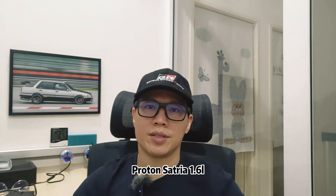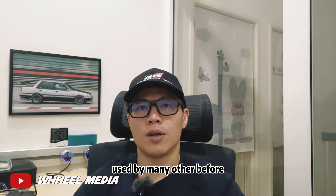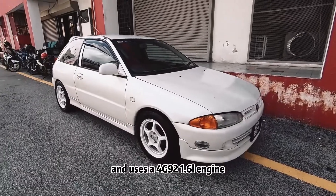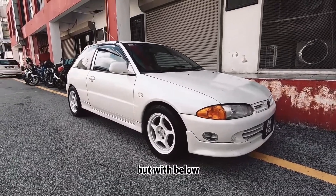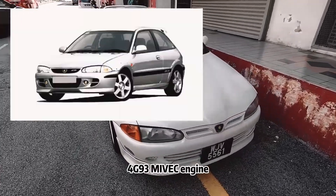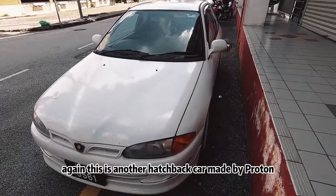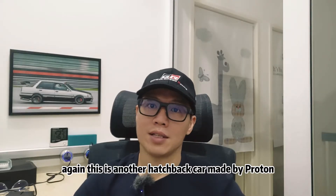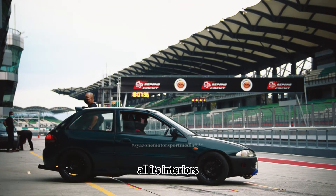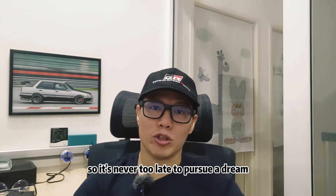Proton Satria 1.6L. With just under 10k, you can own a track-proven car used by many before. It is a rebadge of the Mitsubishi Mirage and uses a 4G92 1.6L engine, but with below 20k, you can definitely get one with a 4G93 MIVEC engine, which is good enough for a start in Sepang. Again, this is another hatchback car made by Proton back in the 90s. The car can be very light after you strip off all its interiors. This car was on my top list when I was young to own, so it's never too late to pursue a dream.